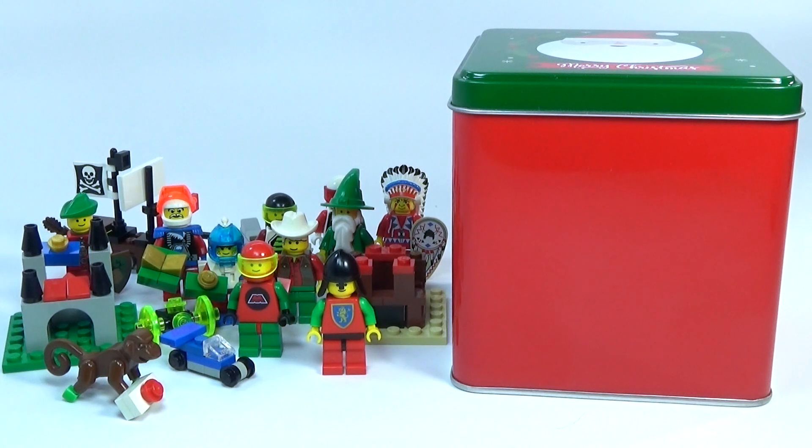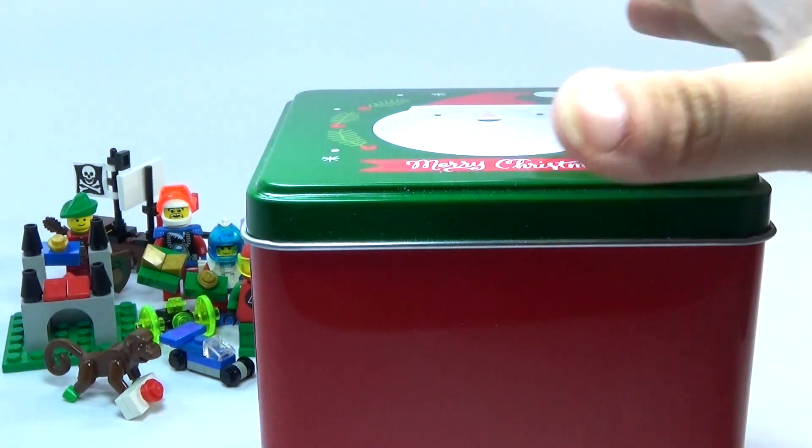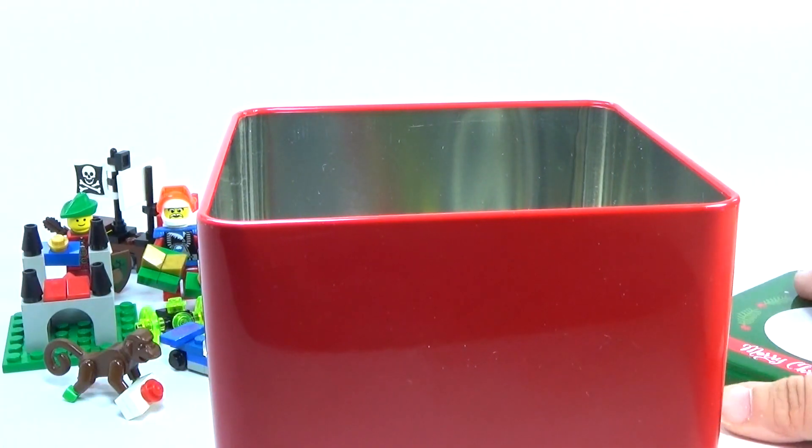Hey guys, BrickWingrack here again with day number 19 of my custom classic Lego advent calendar. Let me go ahead and show you what I have for today.